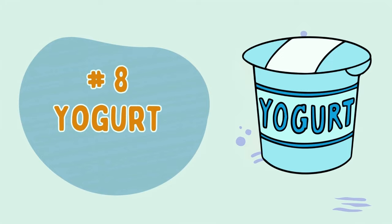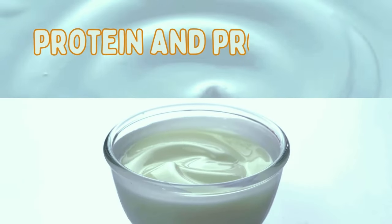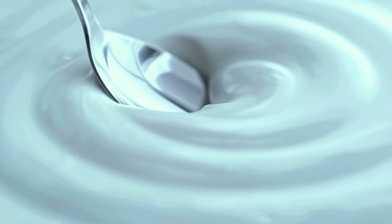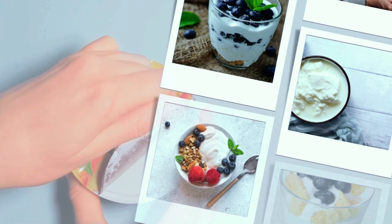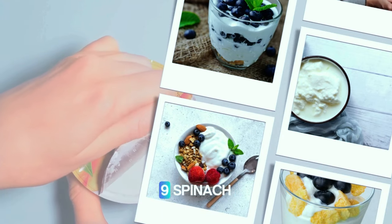Number eight: yogurt. Eating plenty of low-fat Greek yogurt can help you feel better after an episode of pancreatitis pain. Low-fat Greek yogurt is a good source of protein and probiotics, supporting gut health and pancreatic health. A healthy gut is essential for proper pancreatic function. Enjoy yogurt with fresh fruit and nuts for breakfast or a snack. You can also use it as a base for smoothies and salad dressings.